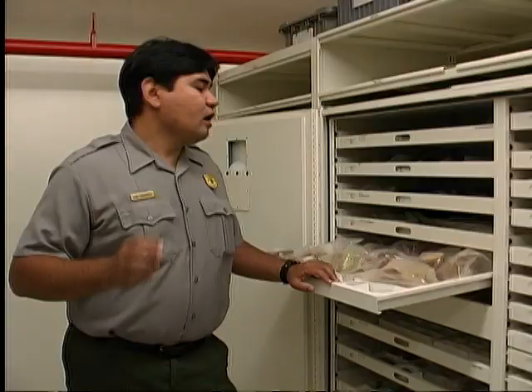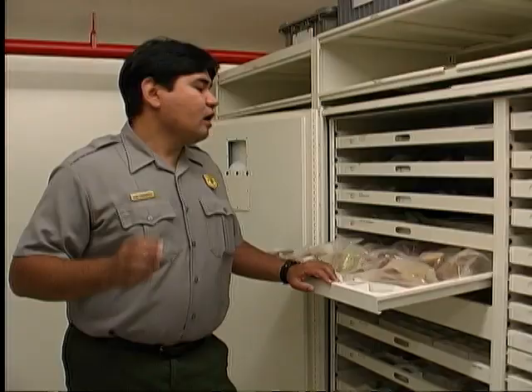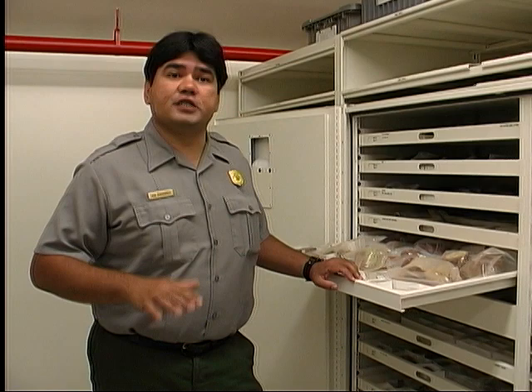Every reconstructed building here has had archaeology done on it. Before the reconstruction occurs, we do the excavation so we can learn as much as we can about that structure and what went on in there. Well, this has really been interesting, but I suppose we should probably carry on with what we've got to do today.